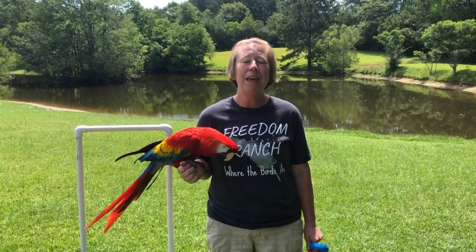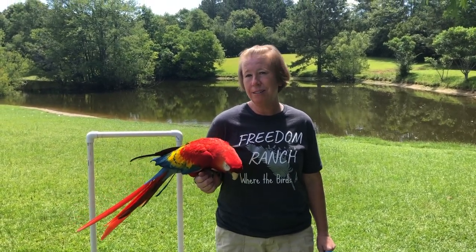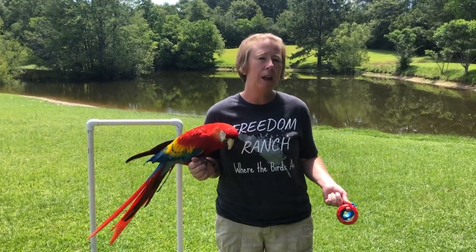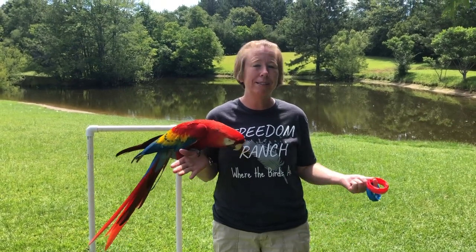Hi everybody, I'm Chrissy at Freedom Ranch. I'm happy to be with y'all today. We're gonna learn about animals from four different continents today. I encourage you all, if you want to, after this video, maybe make a passport and give yourself a stamp on each continent that you learn about these different animals.